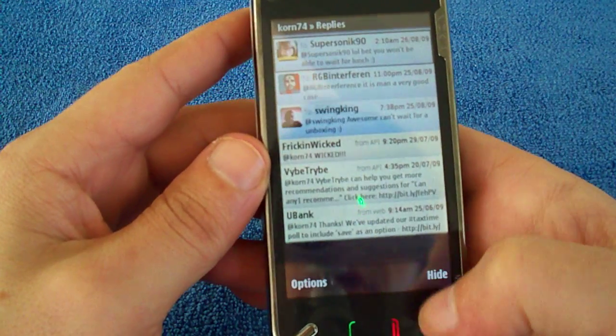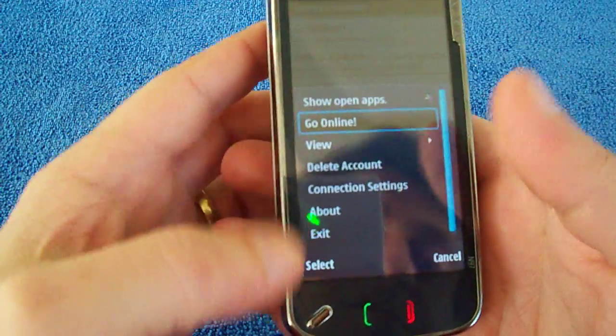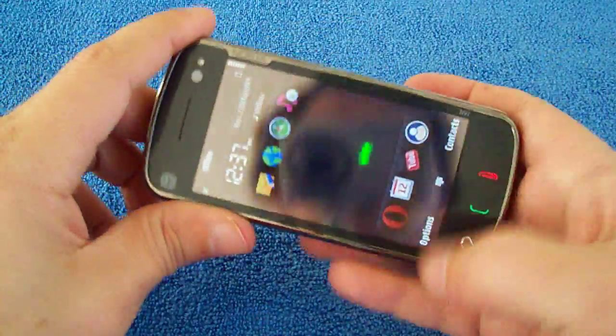It's not a bad touch screen — I've used a lot worse, to tell you the truth. But this one is very good, I reckon. Not as good as the iPhone's, obviously, but it's still pretty good.